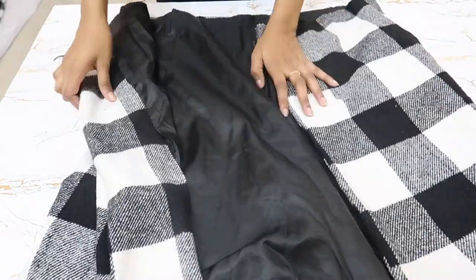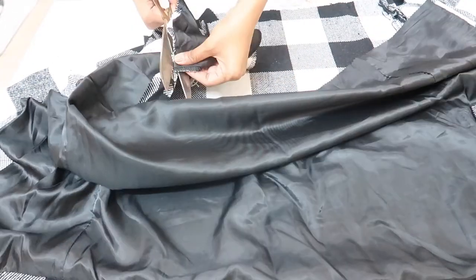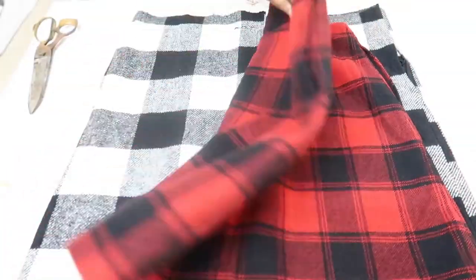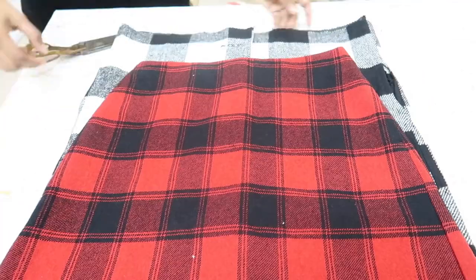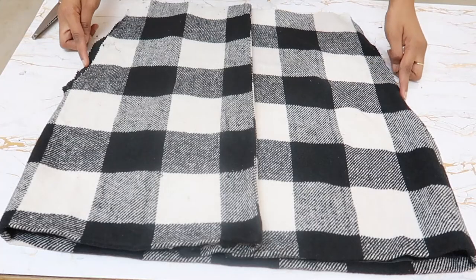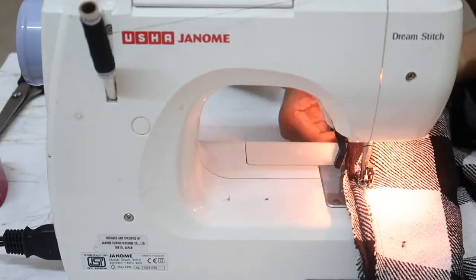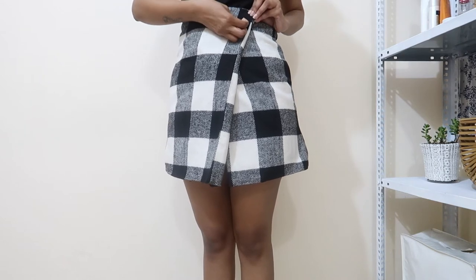Now that the jacket is ready, I'm going to work on the skirt. First I'll remove the pockets from the jacket fabric, then I'll place a skirt that fits me perfectly on top of the fabric, mark it out, and cut the fabric. Then I'll stitch it on the sides. I wrapped it around my waist and pinned wherever I want the buttons to be attached.